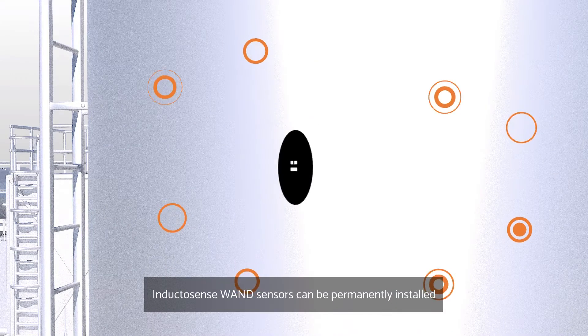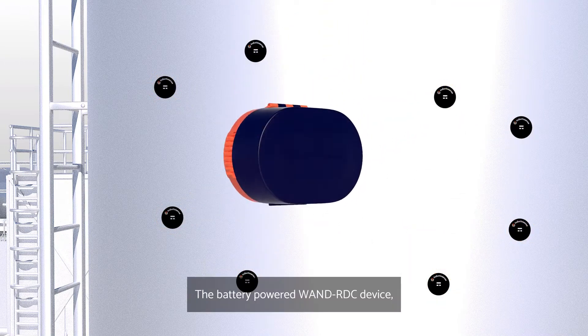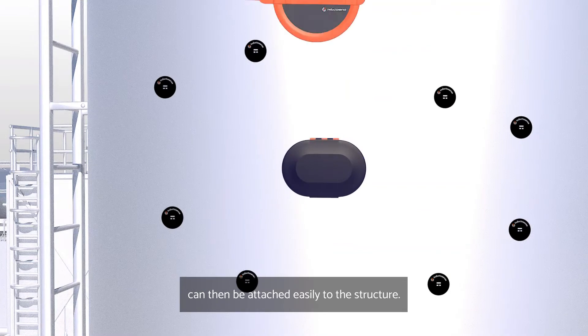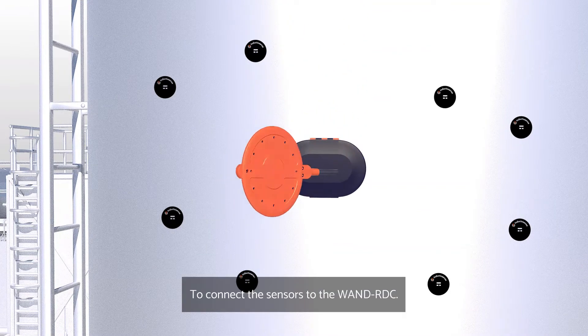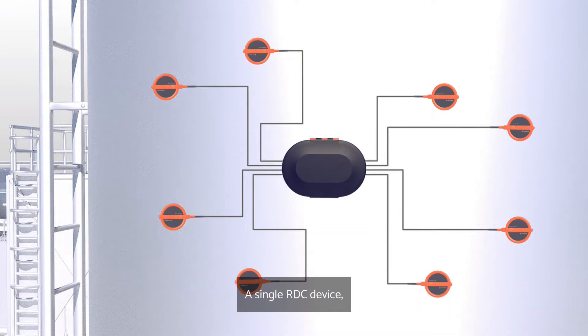InductorSense WAND sensors can be permanently installed at corrosion monitoring locations. The battery-powered WAND RDC device can then be attached easily to the structure. To connect the sensors to the WAND RDC, wired reader pads can be installed directly above the sensors. A single RDC device can be connected to up to 8 sensors.